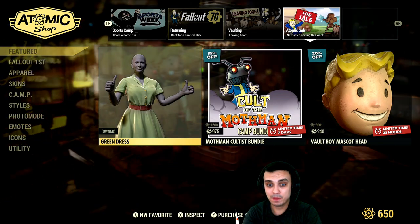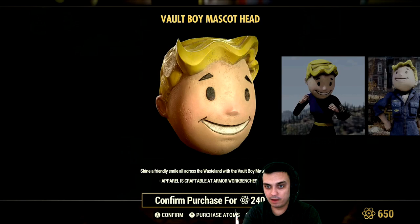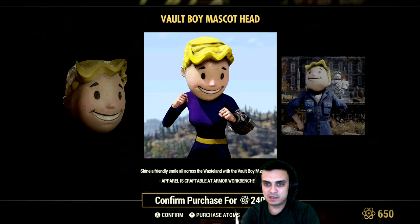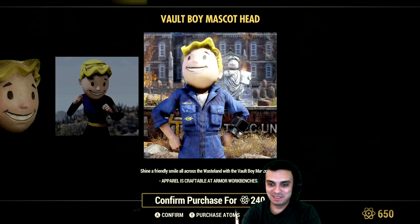Today, new and also ending today is the Vault Boy Mascot Head. That's how the head is going to look like — I don't personally own one, I don't even have one on PC, but this is how it looks. So if you want to grab it, you can grab it — 240 atoms.